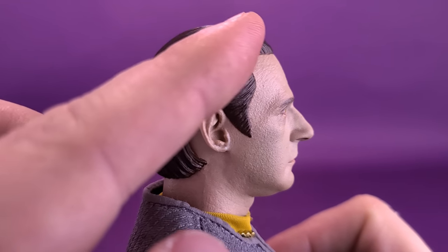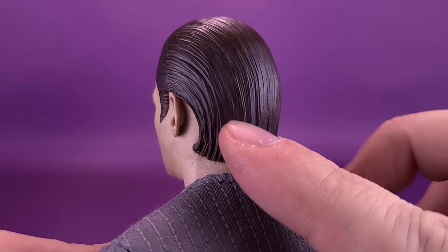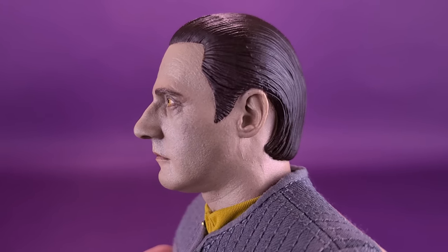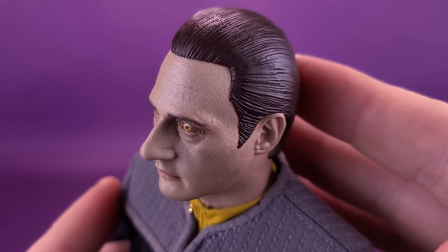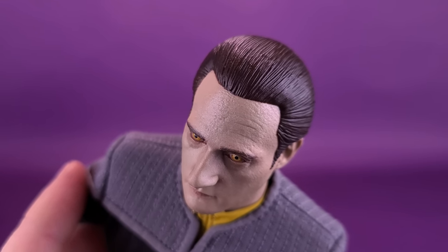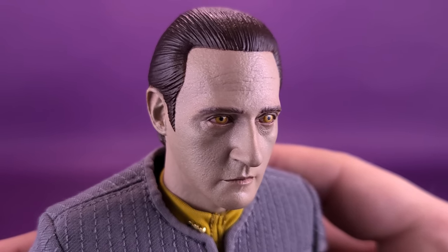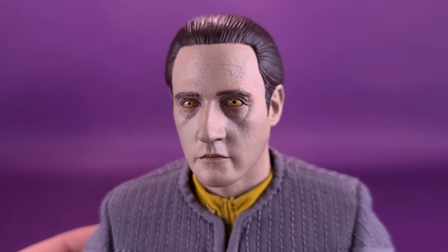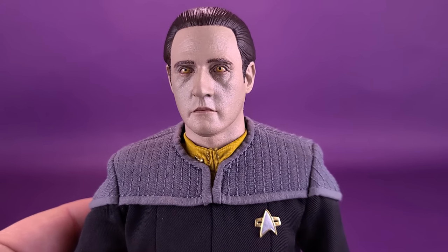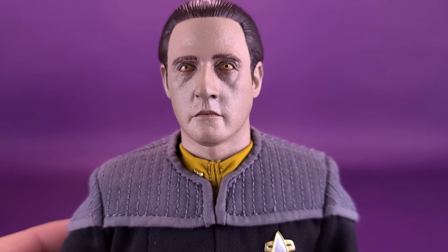The sheen on the hair is just a little too shiny — that's the only thing I could pinpoint that I might have changed differently. But the takeaway is a fantastic head sculpt of Brent Spiner, the actor who portrayed Data throughout the years of Star Trek: The Next Generation and the subsequent films, specifically First Contact, which of course this figure is based on.